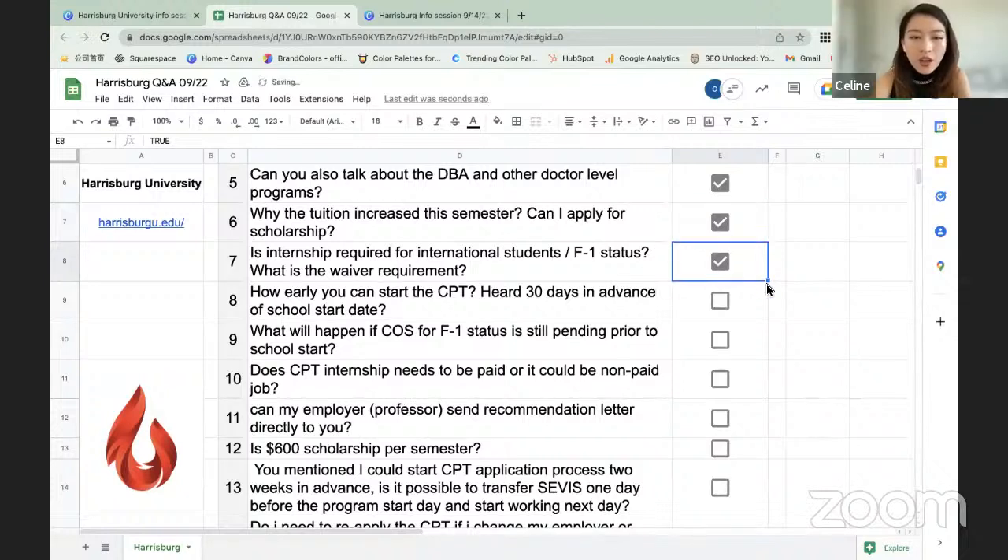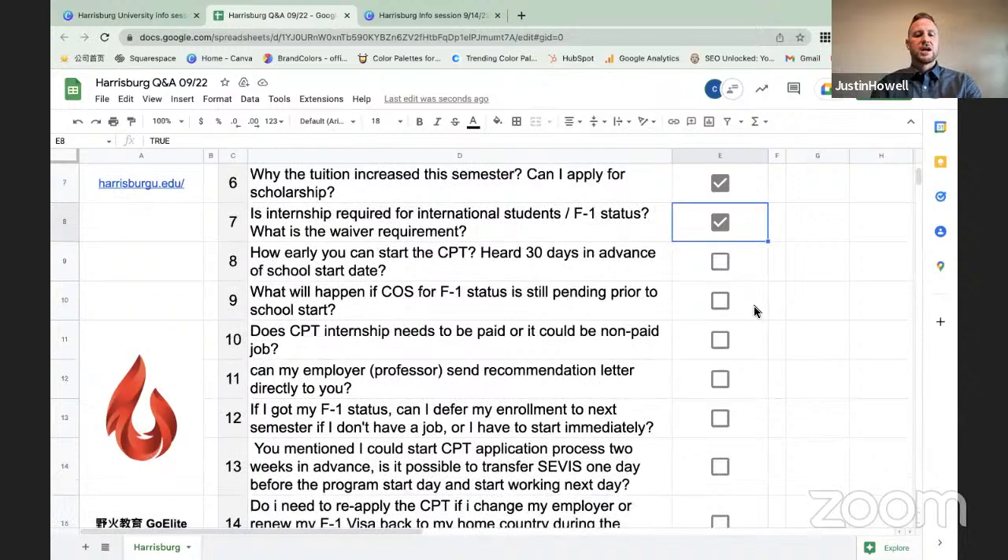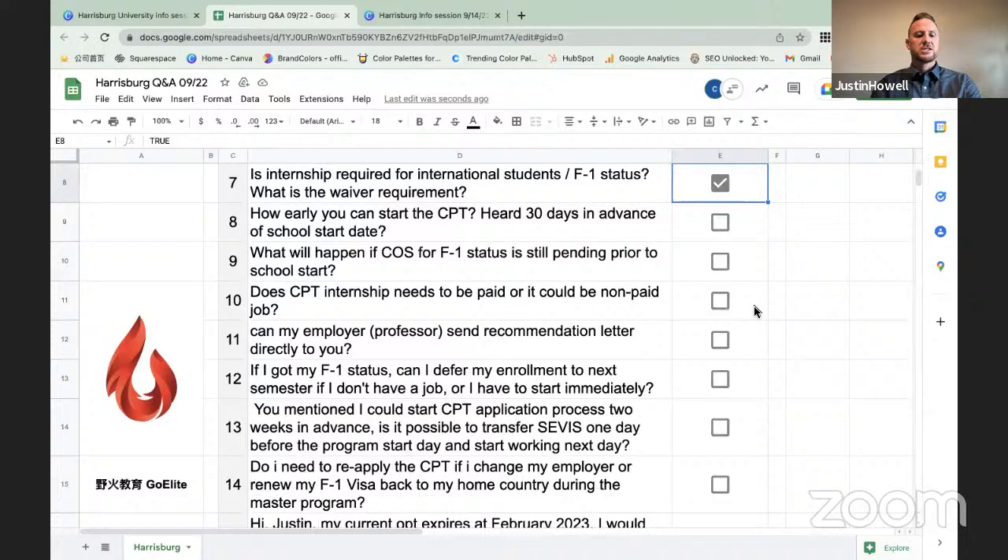Question: How early can you start CPT — 30 days in advance of the school start date? Harrisburg University does not allow early CPT. You can start CPT from day one of the program — that is the earliest.